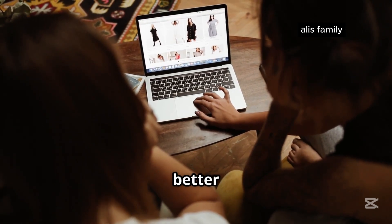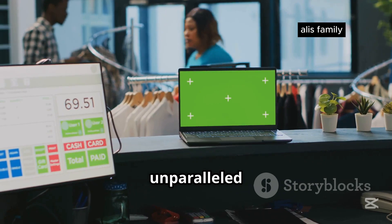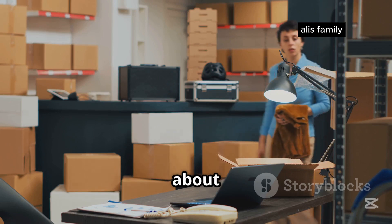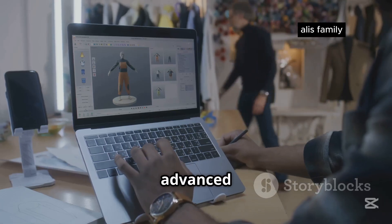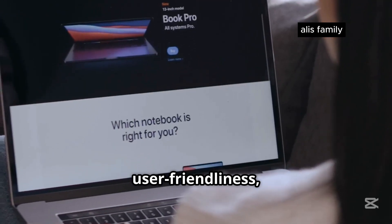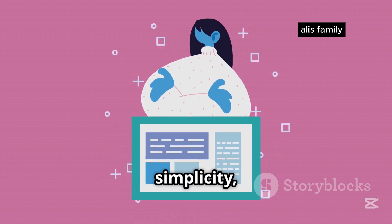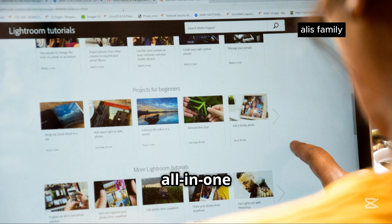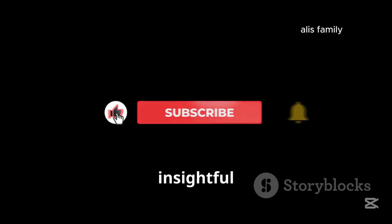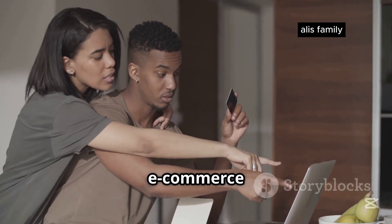So which platform is better for you? It ultimately depends on your specific needs and preferences. Shopify is the powerhouse for e-commerce, offering unparalleled flexibility, scalability, and a vast app ecosystem — ideal if you're serious about growing your online business and need advanced features and customization. Squarespace, on the other hand, shines in its user-friendliness, stunning templates, and streamlined experience — a great choice if you prioritize simplicity, beautiful design, and want an all-in-one platform that's easy to manage. Thanks for watching. Don't forget to like, subscribe, and hit the bell icon for more insightful comparisons. Let me know in the comments which platform you're leaning towards.